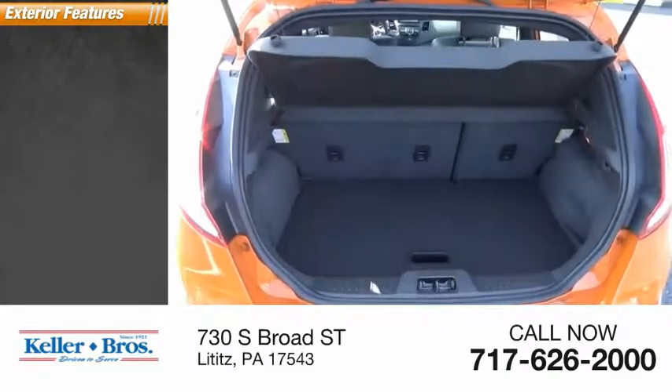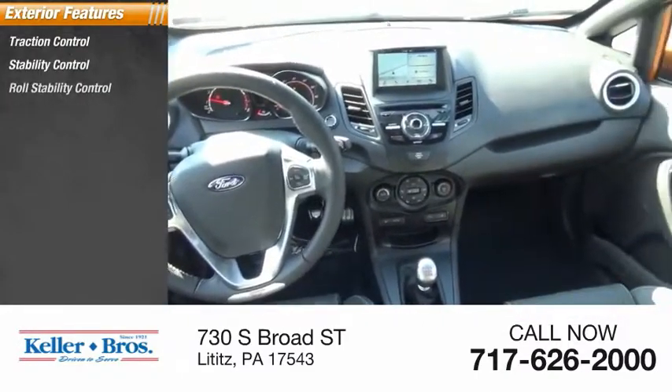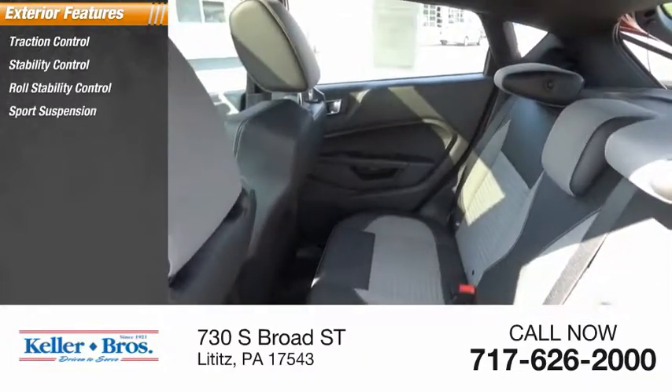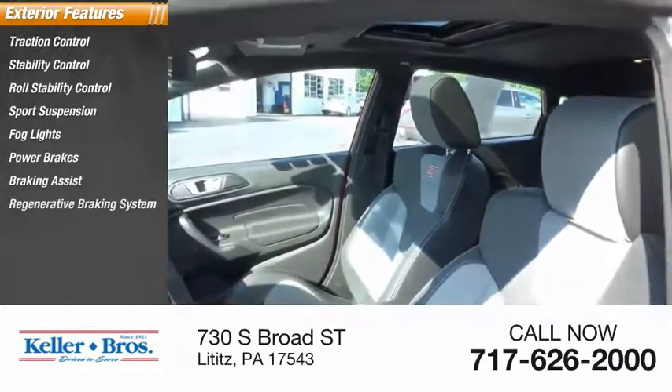Here are some of this vehicle's great options: traction control, stability control, roll stability control, sports suspension, fog lights, power brakes, braking assist, and a regenerative braking system.